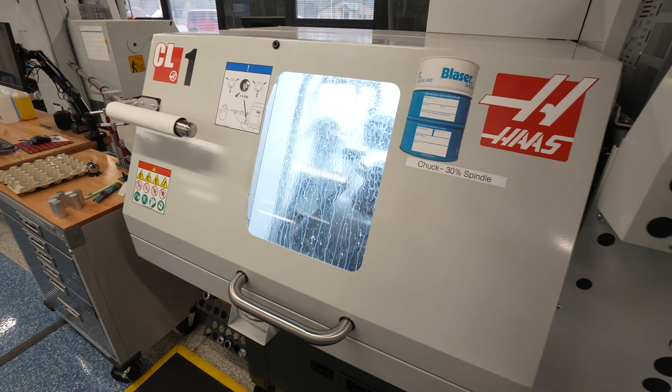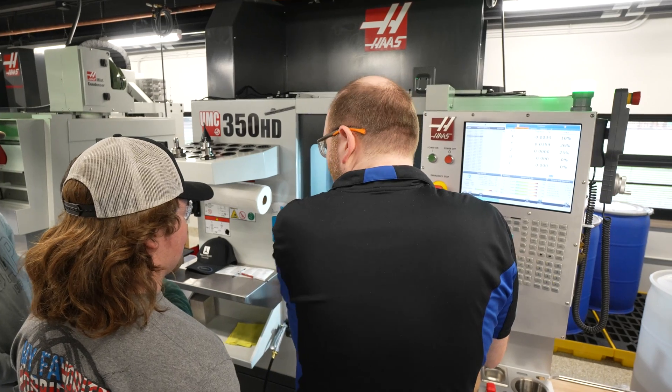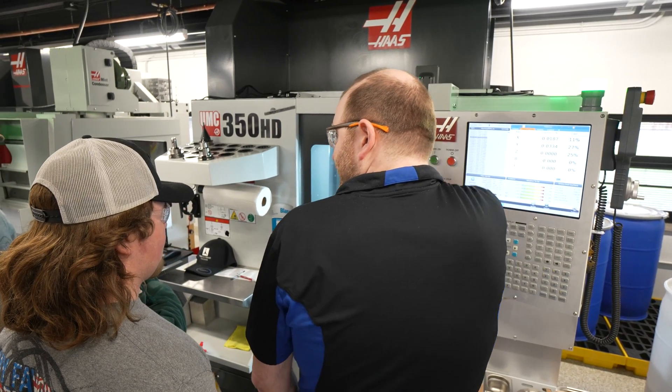Our biggest thing with Eagle Manufacturing is making sure that when students graduate, they have the skills they need to be successful. For us, that is the ability to problem solve and to critical think. It is our firm belief that if students can approach a problem methodically and use the resources available to them to solve a problem, they will be successful no matter what they do — whether in manufacturing or any other industry. The Haas CNC, Eagle Manufacturing, and the student-run business model is what we use as a vehicle to help teach them that.